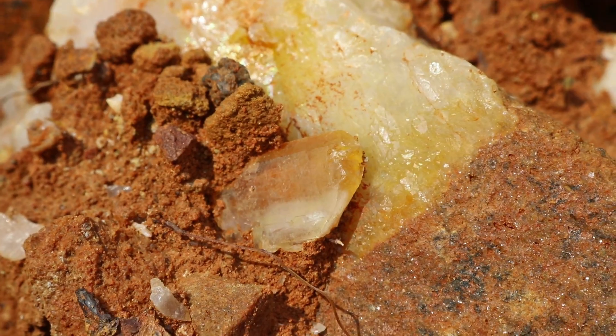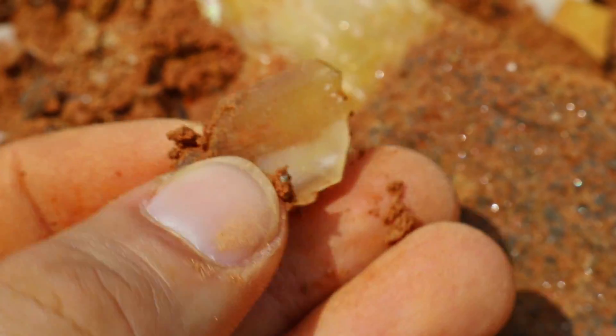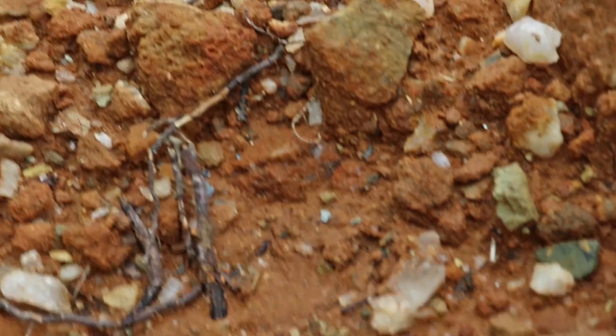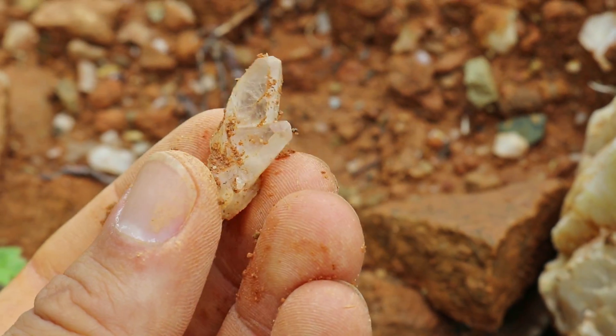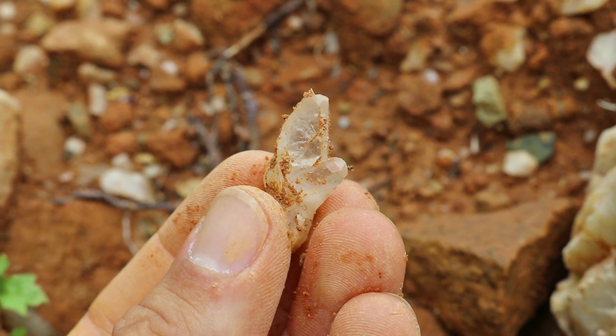This is a cute little perfect phantom — super cool. What we have here is a beautiful tabby crystal. You can see it's super flat. That's definitely an awesome piece. And check out what was hiding underneath that leaf — another really cool tabular crystal. Beautiful.